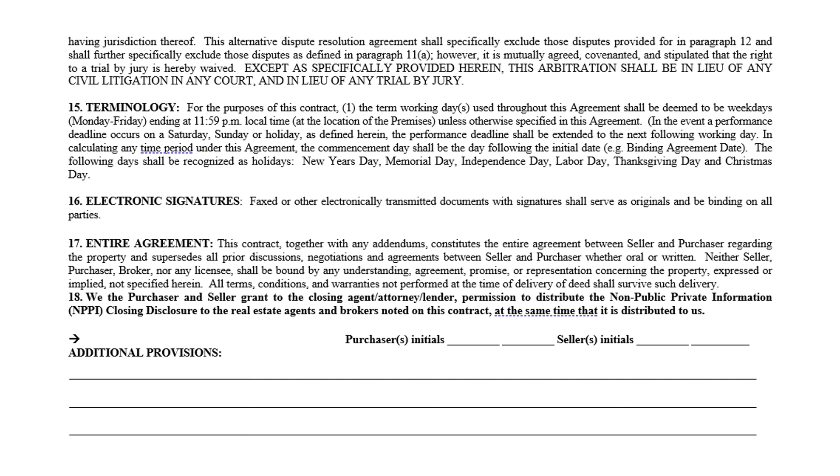Paragraph 15 covers terminology. It's important to know what working days means — Monday through Friday ending at 11:59, excluding weekends and holidays. If something says 10 working days, exclude weekends and holidays and count only regular working days. Electronic signatures: you can use dotloop, DocuSign, or whatever document management form you use — send it via email, they can sign it, and it will be considered a legal document.